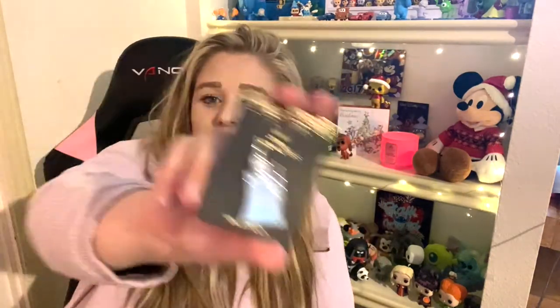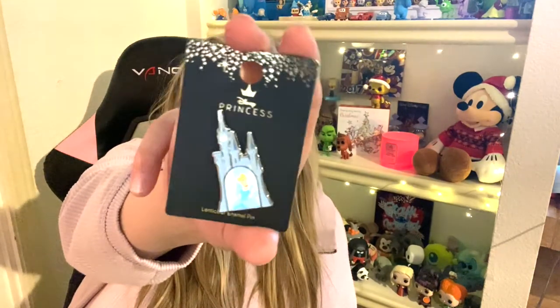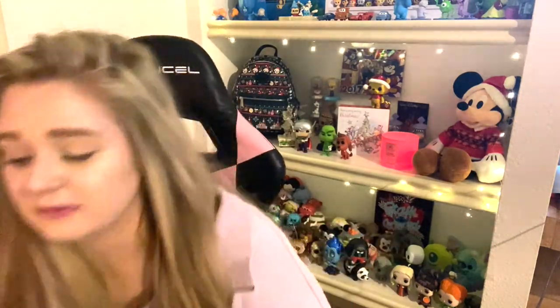Last thing is this Cinderella castle pin — it shifts and you can see all the princesses appearing in it. That's all my box lunch money stuff! If you like the video please give me a like, comment below what your favorite thing was in the haul, and if you haven't already please subscribe. I would love to have you as part of my little community here, and remember to keep moving forward. Bye!